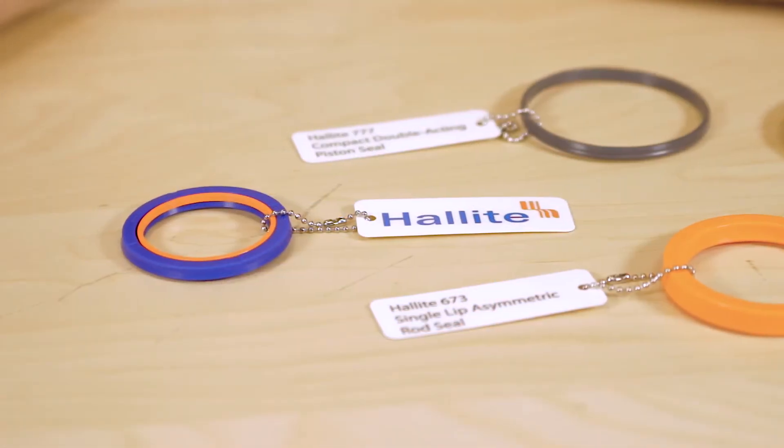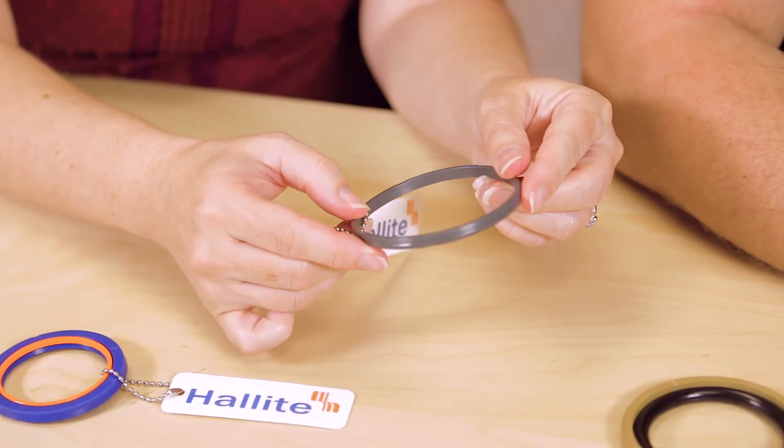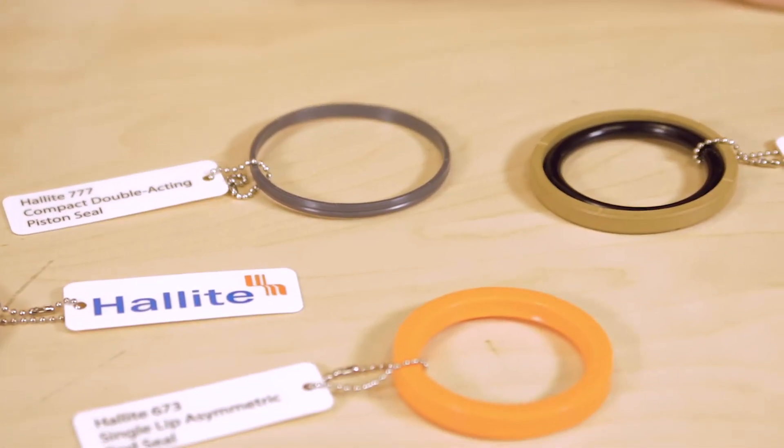A polyacetyl anti-extrusion ring is fitted to provide maximum extrusion resistance against shock pressure loads. This design is self-energized for maximum sealing at high pressures or during shock loads. Finally, we have the Halite 777, a compact double-acting piston seal, which is used to prevent pressurized fluid from leaking across the cylinder head as system pressure pushes the piston down the cylinder bore.